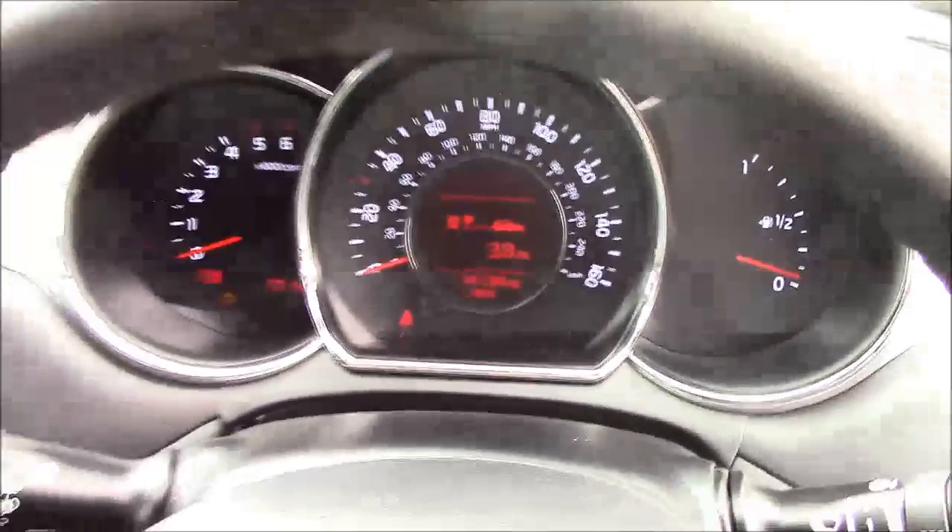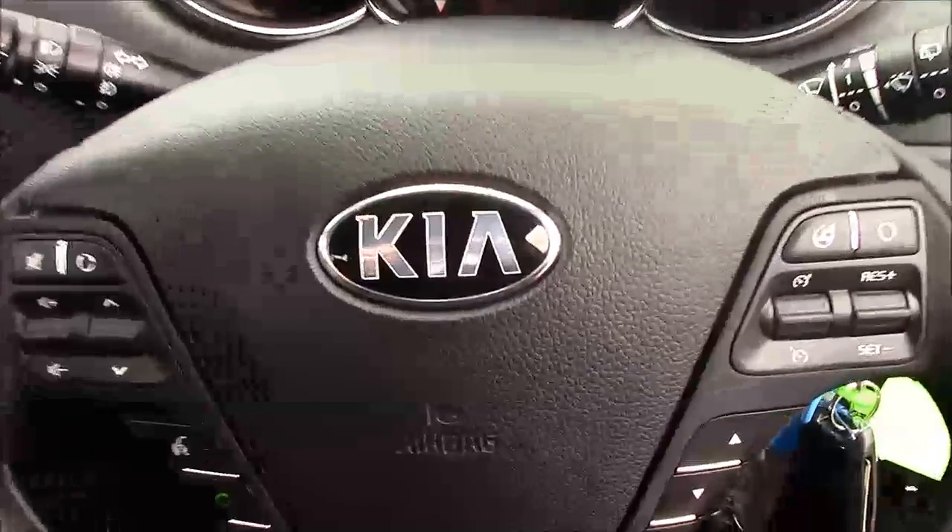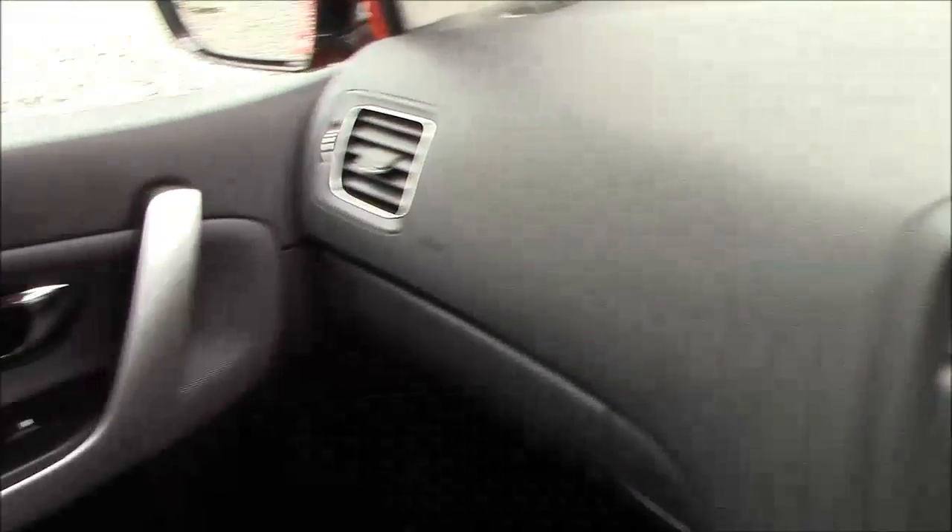Thank you for watching this vehicle today. Just a quick reminder that this vehicle does come with the remainder of the Kia 7 year warranty. For more information and further specifications please don't hesitate to click on the link in the video — this is also where you can book yourself a test drive. For any questions or queries, please don't hesitate to pick up the phone or visit one of our showrooms where one of our friendly sales team will be more than happy to help.